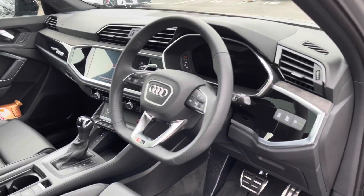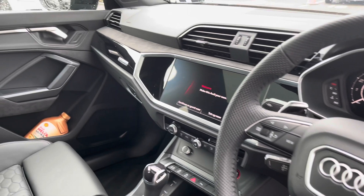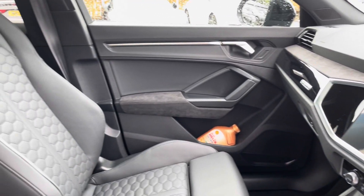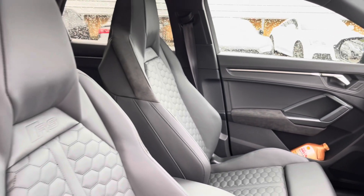Moving on to the front of the interior, we have the stunning three spoke multi-functioning steering wheel and the beautiful gloss black piano lacquer inlays throughout, as well as the Alcantara and the fine Napa sports seats with the RS embossed.